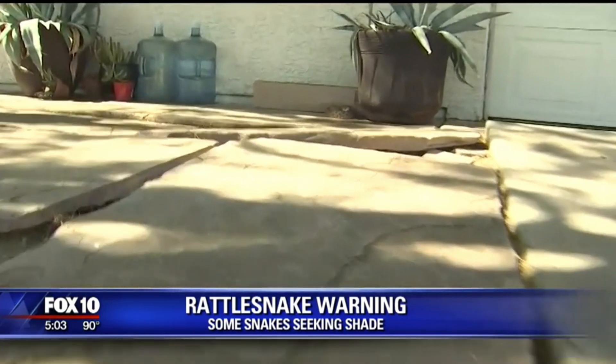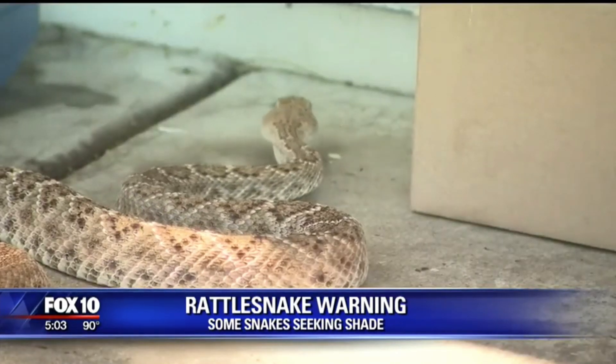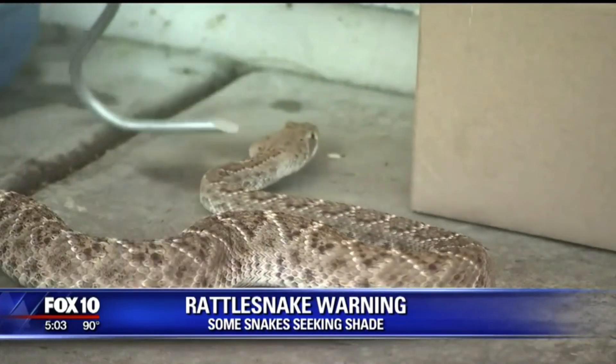For neighborhoods that are recently developed near the desert, more rattlesnakes seem to pop up. People tend to think that snakes like it really hot — the hotter the better — but that's really not the case. They actually die very easily if it gets too hot.